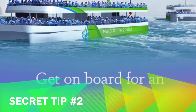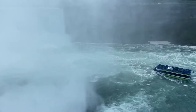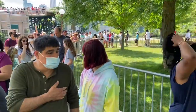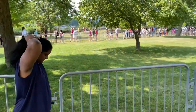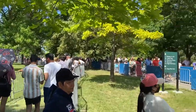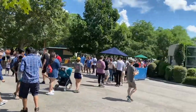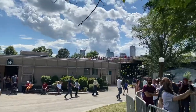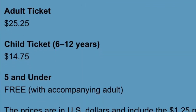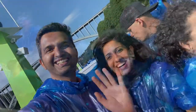Secret Tip No.2: Maid of the Mist is an adventurous experience at Niagara Falls, especially if you find a place on the second floor of the boat by the deck. There is a long line on busy weekends, but not everyone is required to stand in the line. One person in the group can stand in the line while others relax, click photographs, get food and take turns. The cost of the Maid of the Mist ride is $25 for adults. You will get a blue poncho which will protect you from getting drenched.